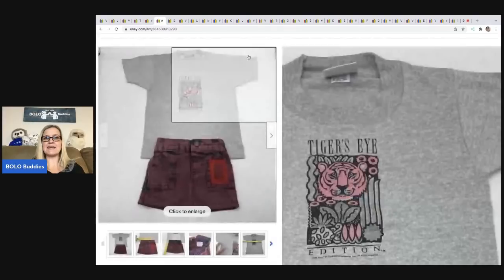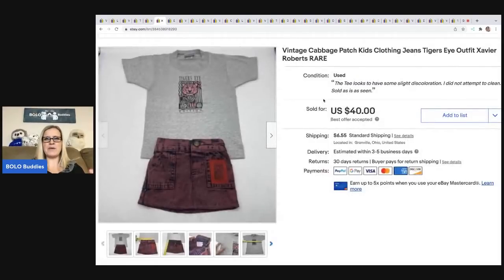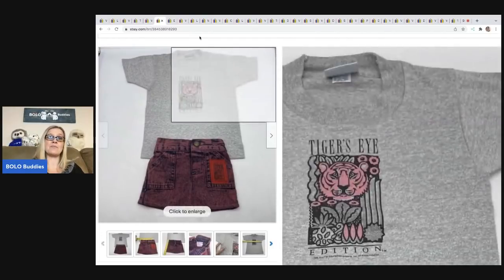The next item I sold is this Cabbage Patch tiger's eye outfit — this is for the bigger Cabbage Patch, soft sculpture maybe. This one sold really quickly. I ended up selling it for $40 — I think it was an international sale, possibly Canada. I got this at an estate sale, and I actually have an unboxing video of a bag of Cabbage Patch stuff over on my Sourcing with Bolo Buddies channel. My cost of goods was probably around a dollar. The buyer was all in for $46.55, plus international customs through global shipping.